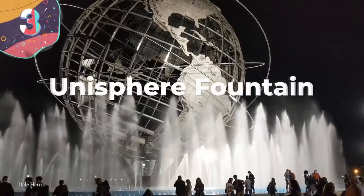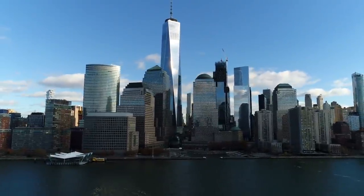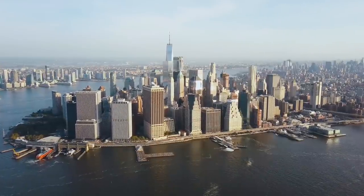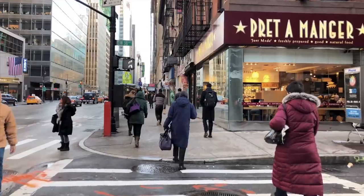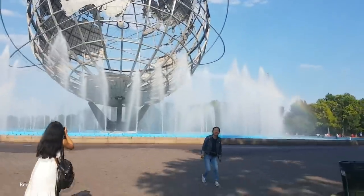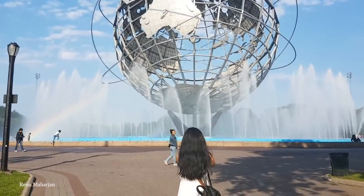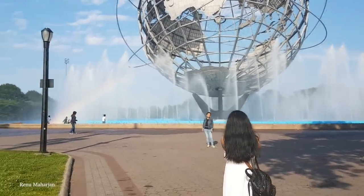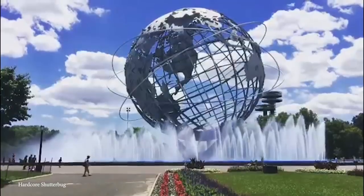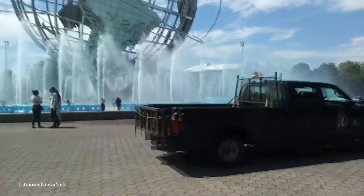Number 3: Unisphere Fountain. The Big Apple — people come from far and wide to visit the island of Manhattan, but the outer boroughs need some love too. The Unisphere Fountain is one place that Queens natives can agree on. This water feature has been a cultural institution since 1964, when it was built for New York's World's Fair in Flushing Meadows, Corona Park. It just so happens to be one of the very few structures from the event still standing. The Unisphere itself is a 12-story tall, 120-foot diameter stainless steel globe, surrounded by more water fountains than you can shake a stick at.